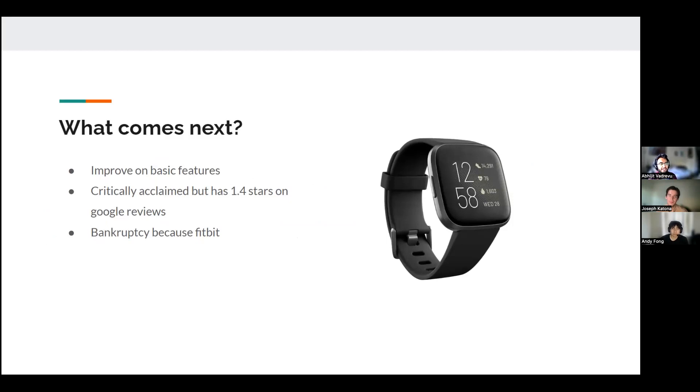Fitbit is still popular and the Apple Watch is dominating, so overall their future really depends on what new features they develop — but we don't think it looks too good for them. Thank you for listening to our lightning round.